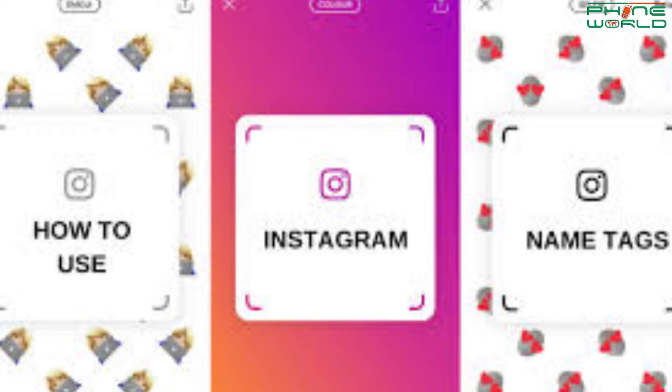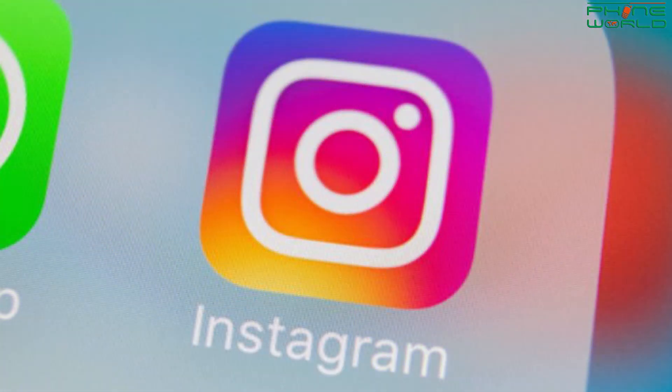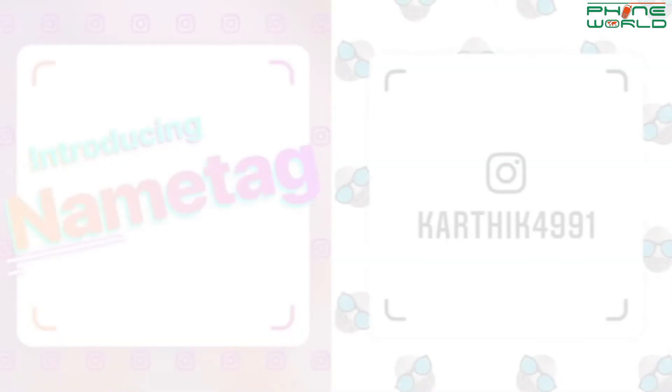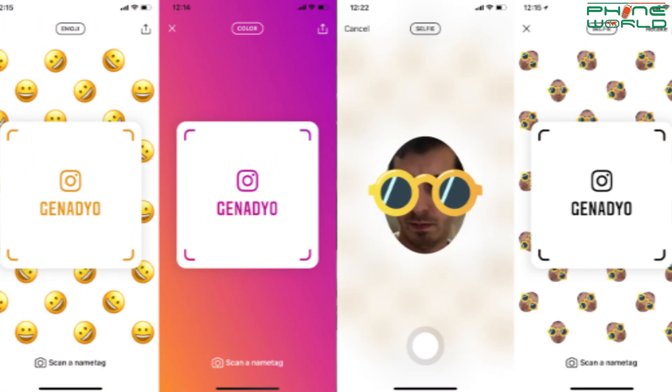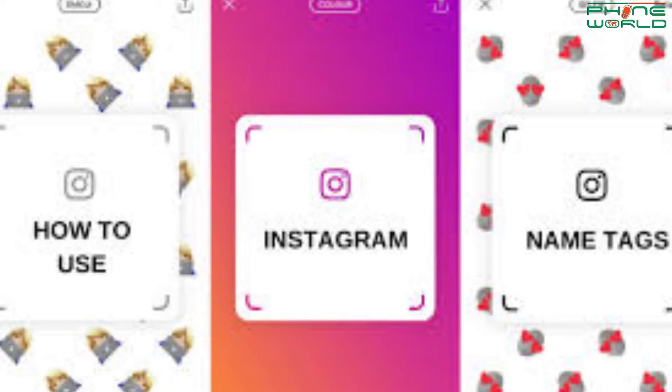If you want to check your name tag, click on it and it will show you your name tag. If you want to scan a QR code, swipe right on your camera, focus on it, and hold down on your screen. You can then easily scan a QR code and find any account. If you try this new feature, you will definitely like it.